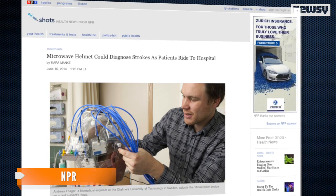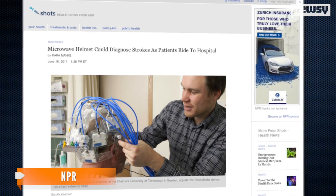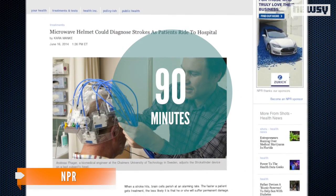NPR says this is crucial, noting that the best results are seen when treatment starts less than 90 minutes after the onset of the stroke.